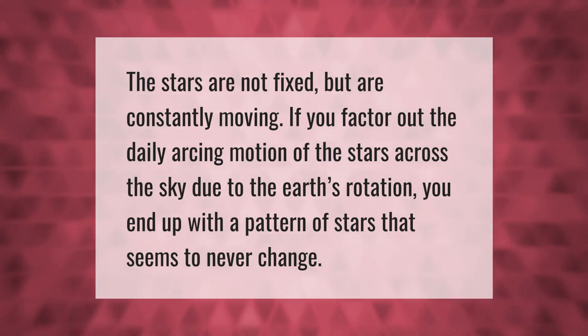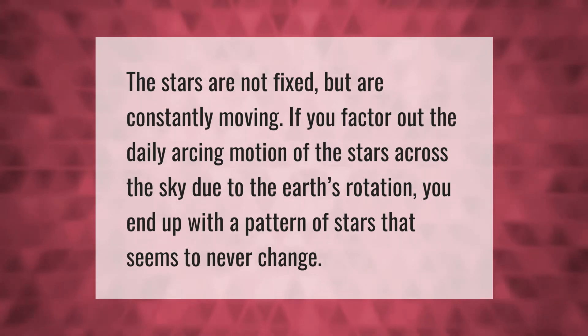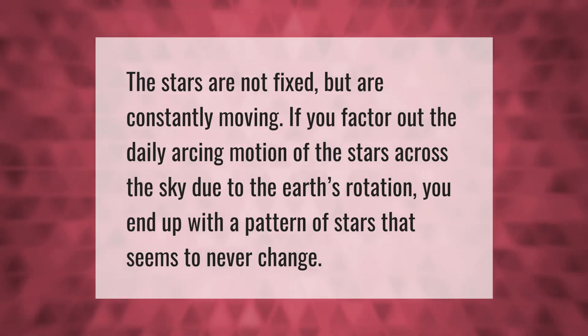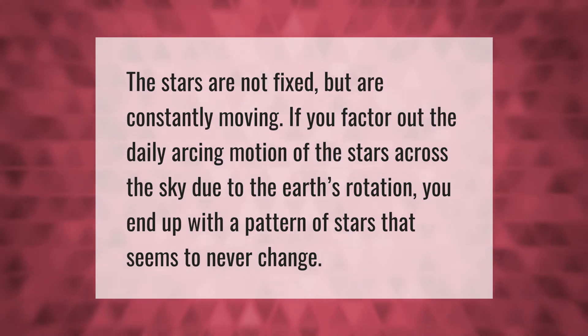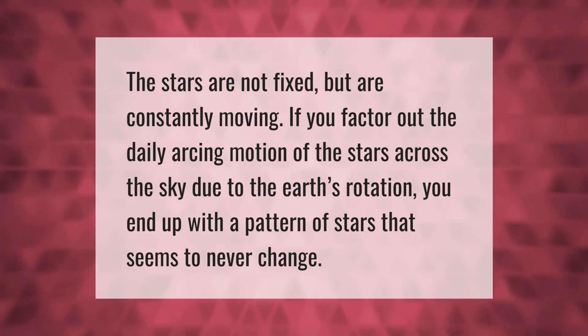The stars are not fixed but are constantly moving. If you factor out the daily arcing motion of the stars across the sky due to the Earth's rotation, you end up with a pattern of stars that seems to never change.